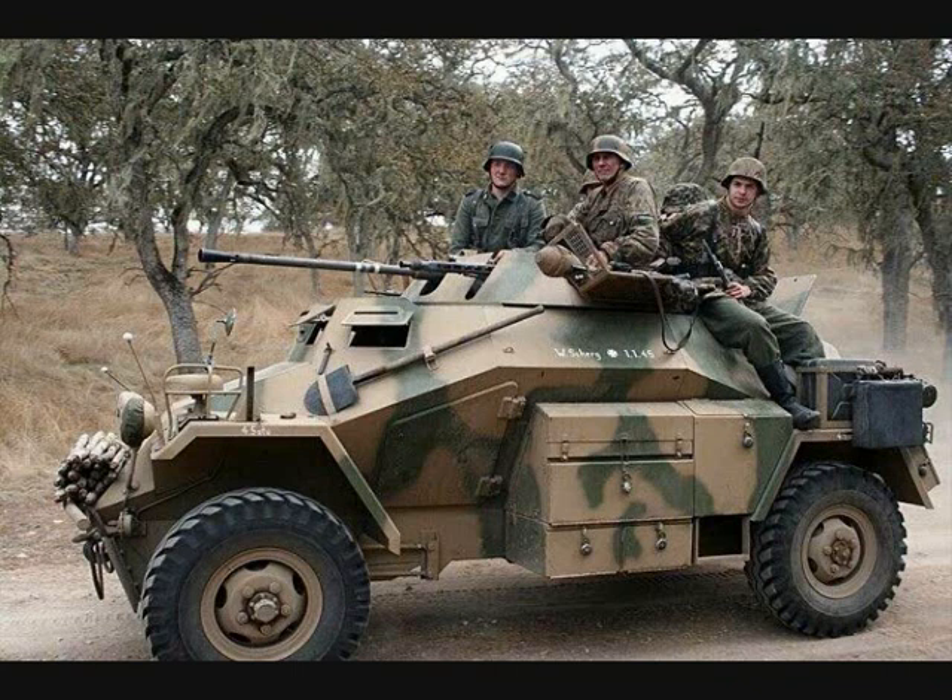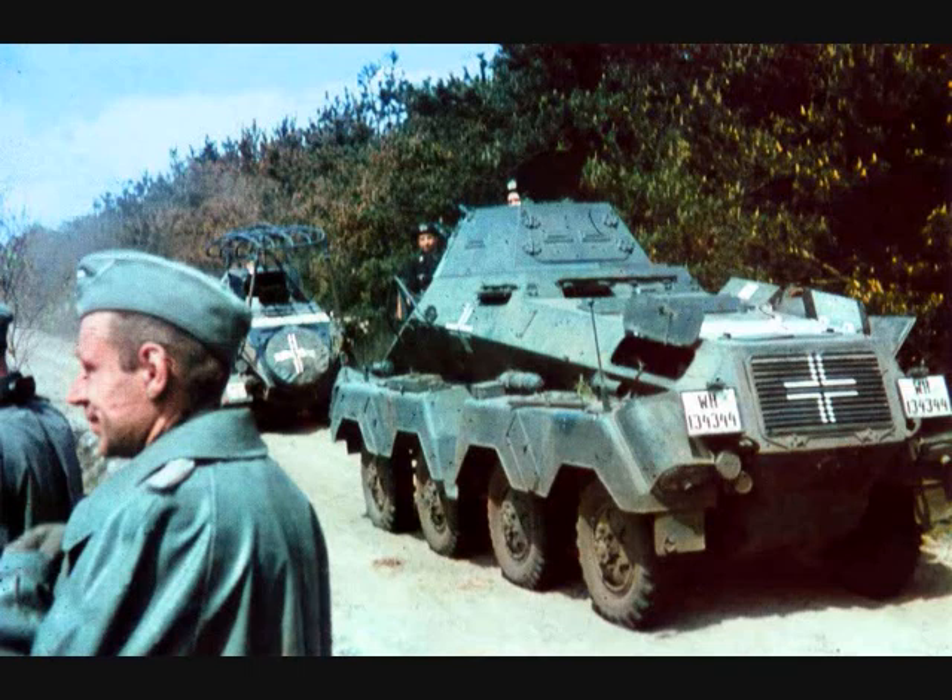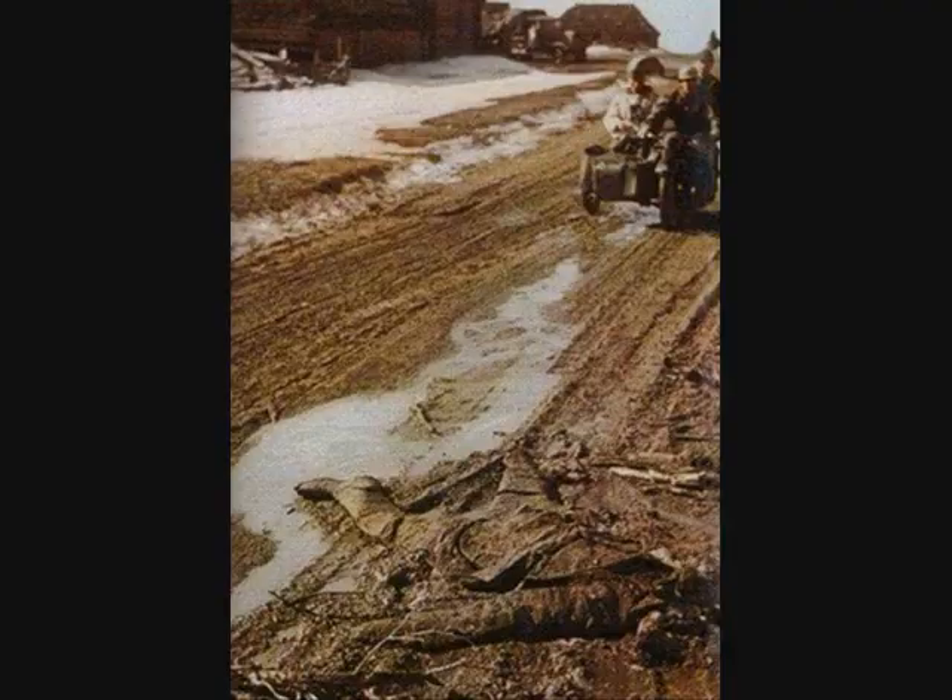equipped to transmit tactical information to command via coded Morse code, servicing two light platoons and one heavy platoon of six heavy reconnaissance vehicles.